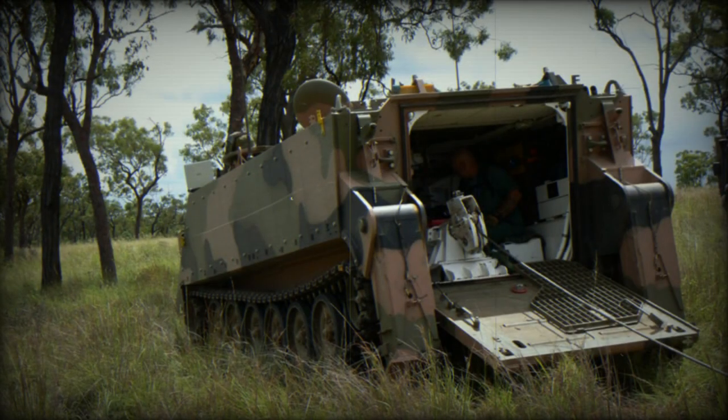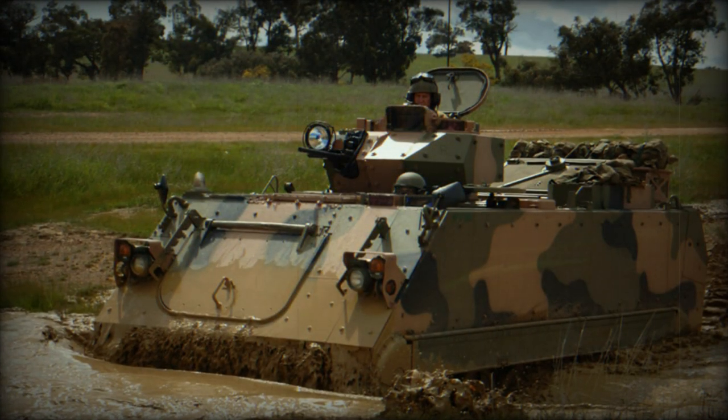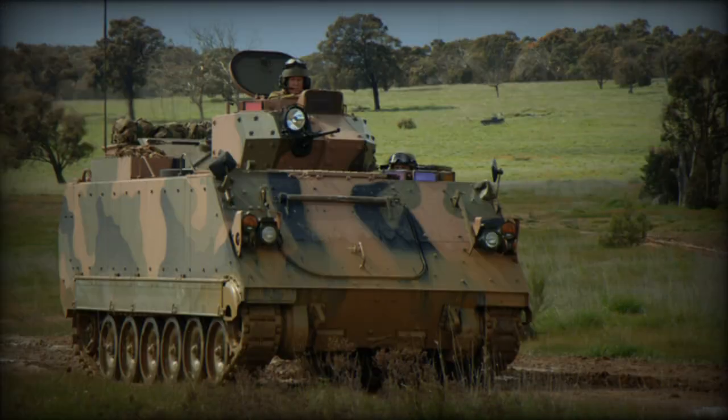This armored personnel carrier is powered by an MTU 6V-199T turbocharged diesel engine developing 350 horsepower. The armored vehicle is fully airportable.